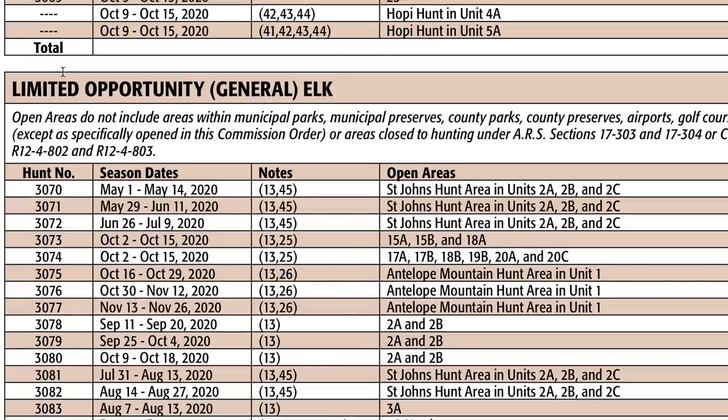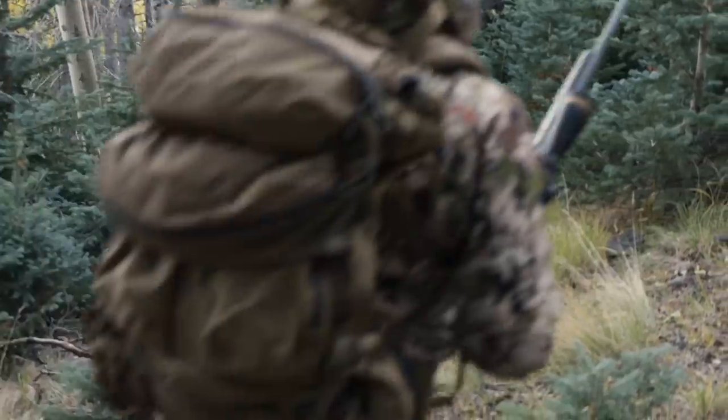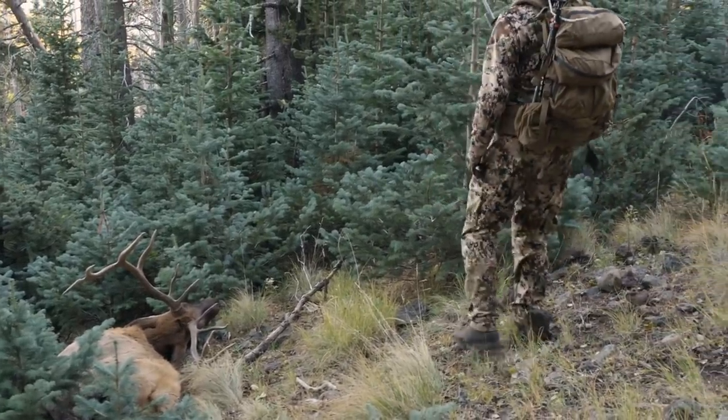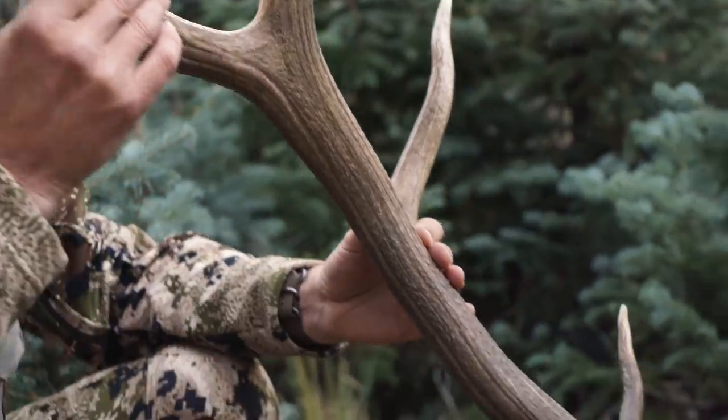Here's something I should probably keep quiet about, but you see these units down here? We've filmed three hunts there — they're called 'limited opportunity hunts.' People ask how we film so many Arizona tags. If you scroll to the bottom of the regulations, it says 'limited opportunity hunts' — those units are not subject to the 10 percent non-resident limit. And just because it says limited opportunity doesn't mean it's a bad hunt; you'll have to work harder, and the age classes get hammered pretty hard.